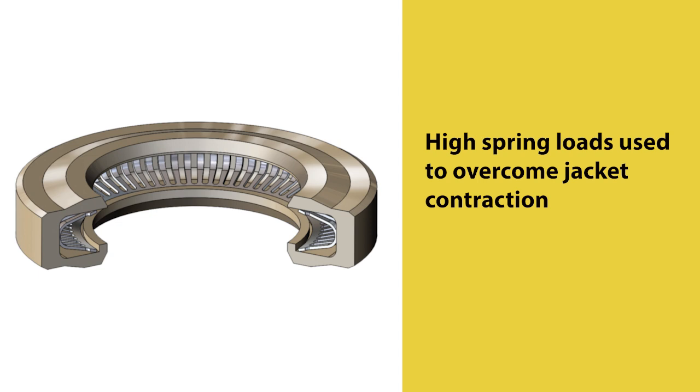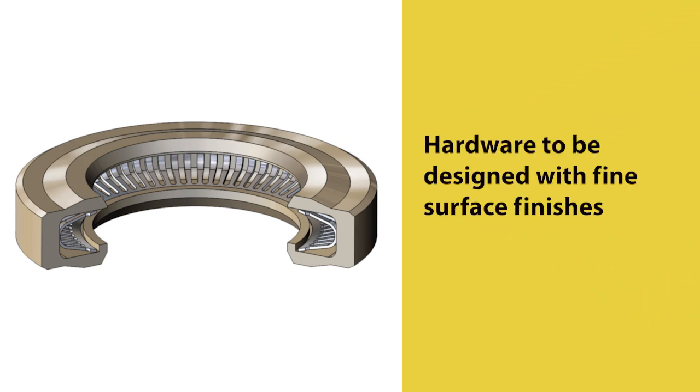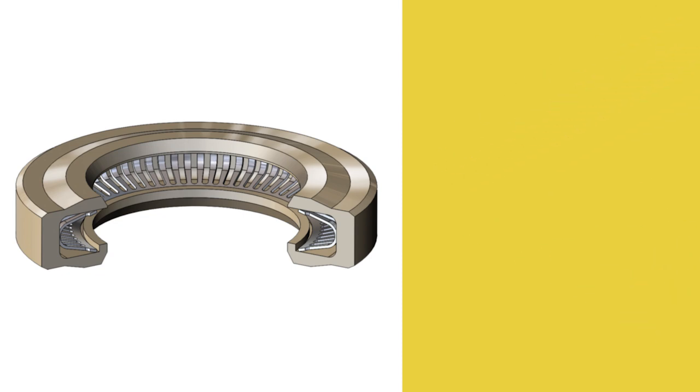Fourth, since the jacket stiffens and contracts as temperature drops, high spring loads must be used to overcome rigidity. Helical wound or continuous spring types typically fill the bill. Fifth, and not to be overlooked, hardware should be designed to optimize sealability. Fine finishes are recommended for static surfaces, and very fine finishes for dynamic surfaces, since gas-tight sealing is essential when transitioning to a liquid.